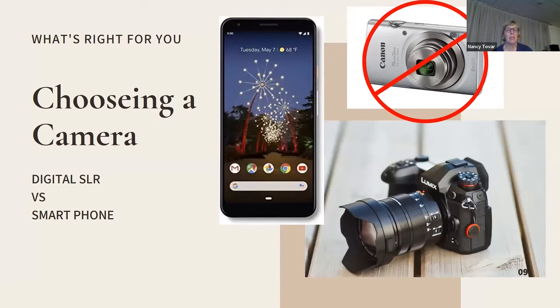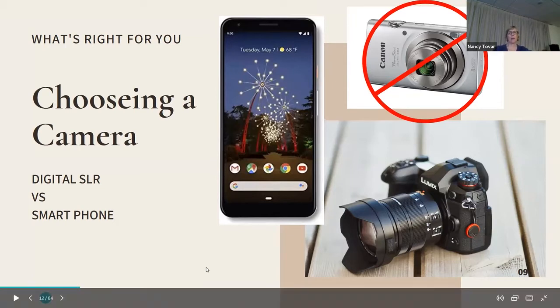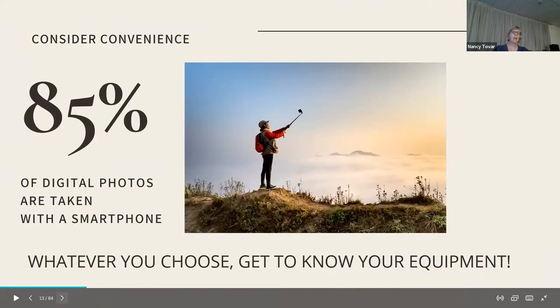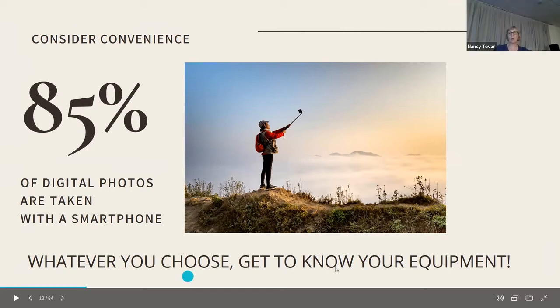Choosing a camera that's right for you: most of the time I use my phone just because it's convenient, but sometimes I walk out with my digital camera and intend to take photos, especially if it's a nice day with good light. 85% of digital photos are taken with a smartphone. Whatever you choose, learn to get to know your equipment — really learn the settings and how you can use it to its full potential.